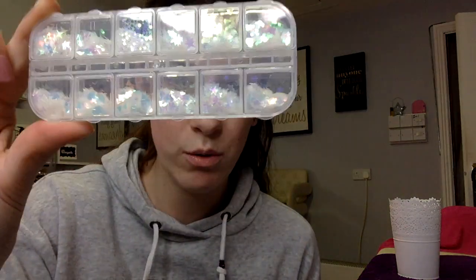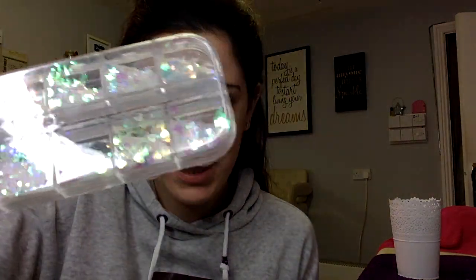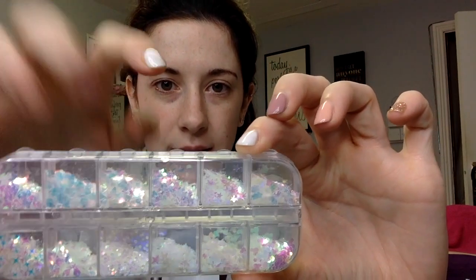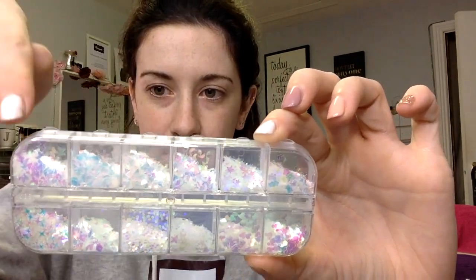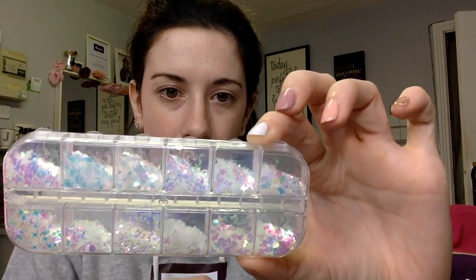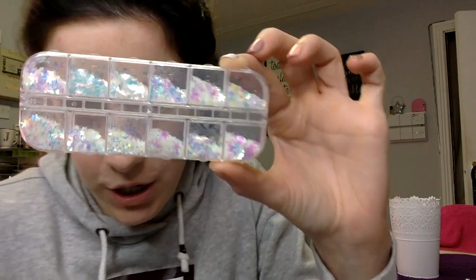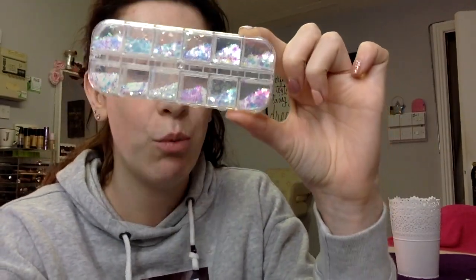Another thing I got on Wish was this box of loose glitter. I thought this would be really cool for gel nails — you can see it in the gel, you can mix it with it. There are some really cool shapes in here: stars, moons, triangles, love hearts, butterflies, more stars and love hearts. They're super cool and were 95 cents, with the packaging being a euro.